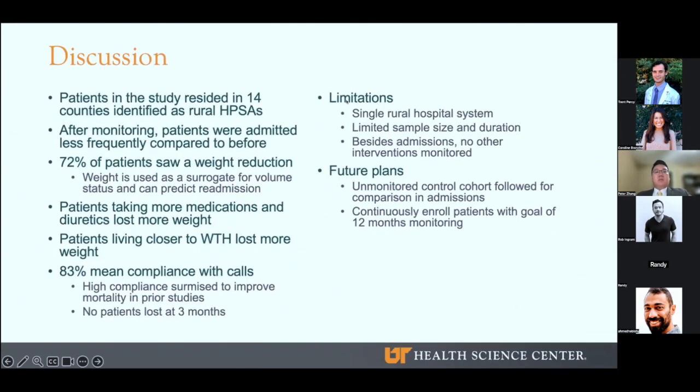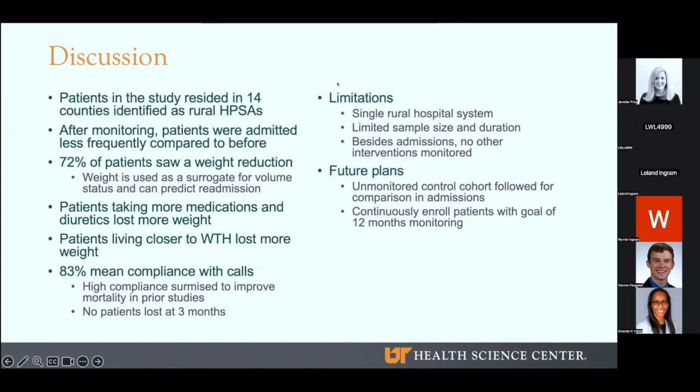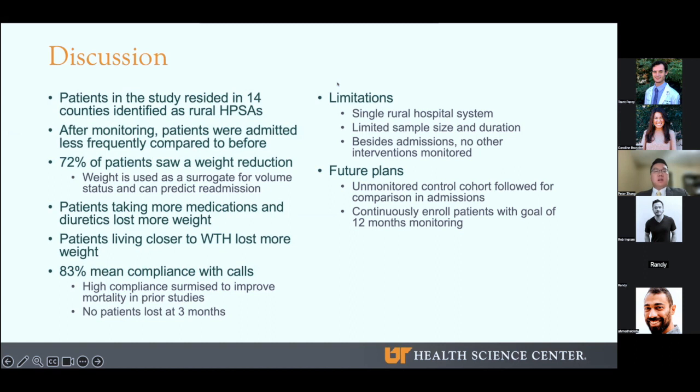Tying back to the introduction, 91% of our patients resided in 14 counties designated as rural healthcare professional shortage areas. After monitoring, we saw a significant reduction in hospital admissions, which was our primary outcome. We used weight as a secondary outcome due to its importance in both monitoring and treatment. Daily weight is often assessed as a surrogate for volume status and response to diuretics in the hospital setting. Weight is also a key aspect of heart failure education, and patients are often instructed to record daily weights and use trends as guides to take additional diuretics or alert their doctors. One previous study found that weight gain of more than two pounds in a week increased the odds ratio for CHF admission. Our monitoring team serves as a check system to both identify weight increases and notify providers when appropriate.